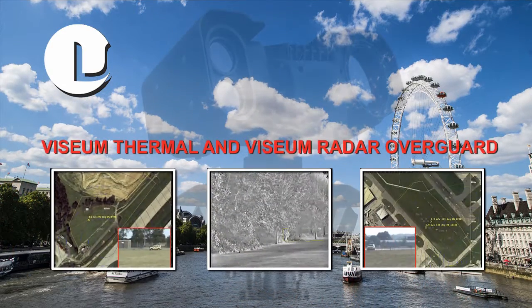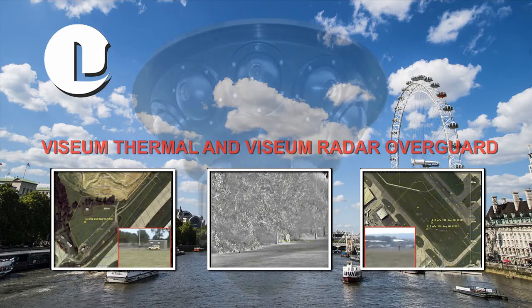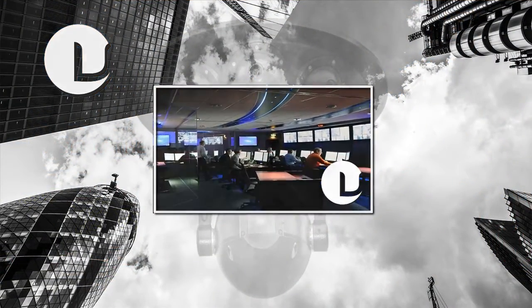From extreme range thermal to extreme low light, non-light polluting infrared, to HD and analog optical surveillance cameras.